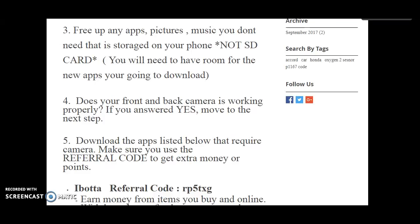Number three, free up any apps, pictures, or music you don't need that is stored on your phone — your internal storage. If you have a lot of apps and you cannot download because you don't have enough space, just delete pictures, apps, and music that you don't need, so you have room to download these apps.